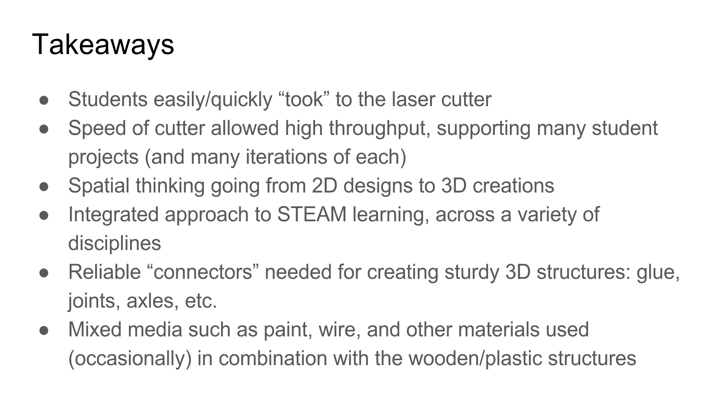I saw several areas for improvement, especially as students struggled to implement their exact visions due to the need for additional materials or supports, although there were some examples of mixed media and alternative combinations that were also really neat.